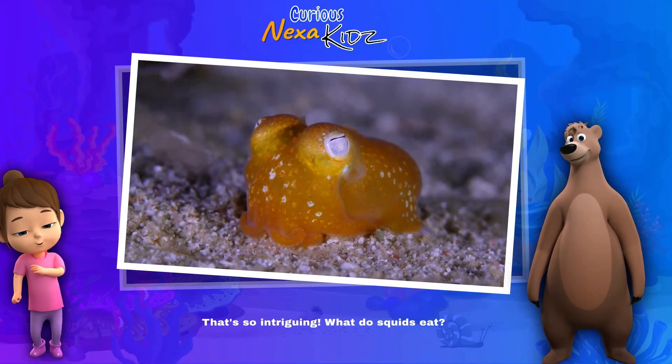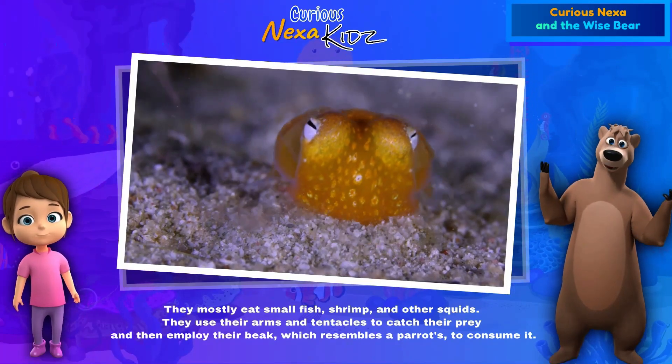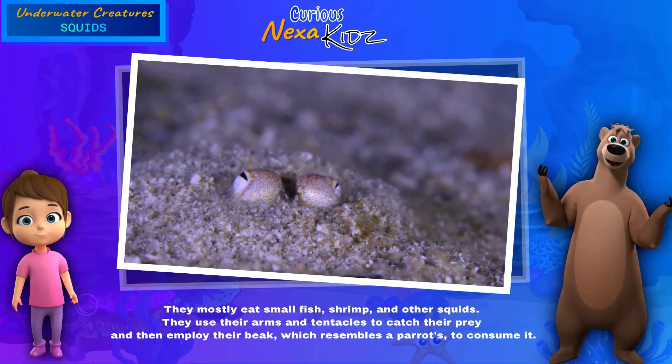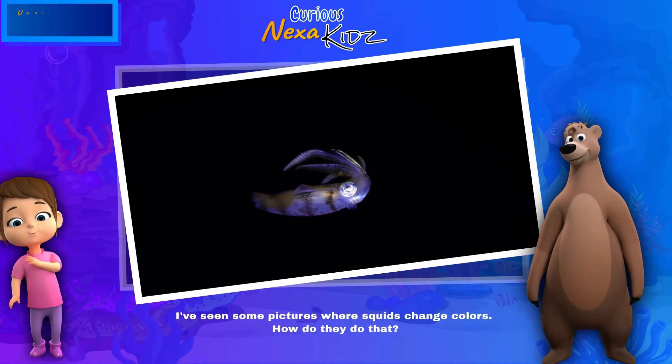What do squids eat? They mostly eat small fish, shrimp, and other squids. They use their arms and tentacles to catch their prey, and then employ their beak — which resembles a parrot's — to consume it.